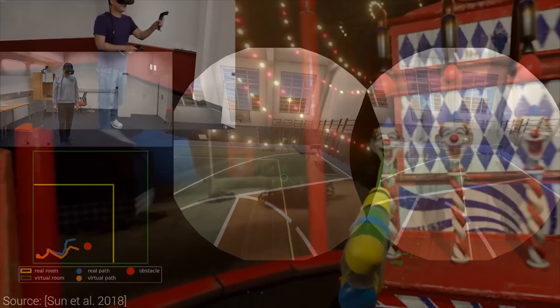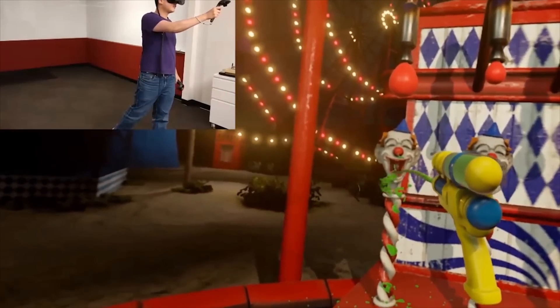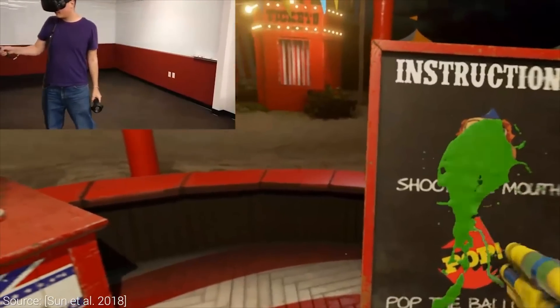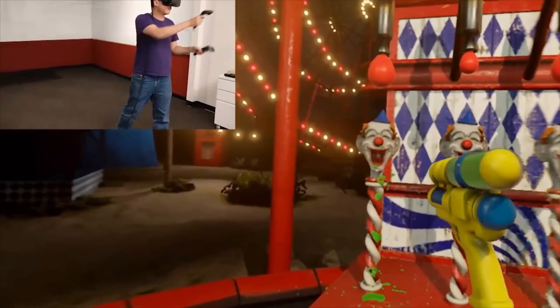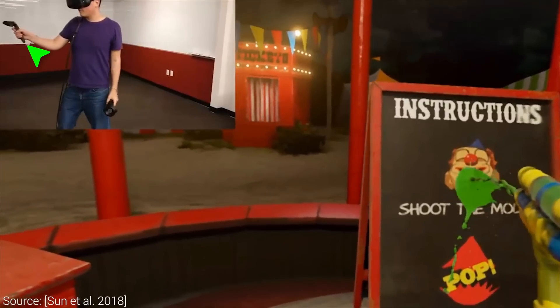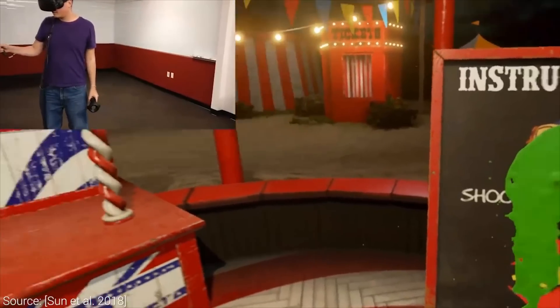Loving the idea. But there is more to interacting with virtual worlds than walking — look at this tech demo that requires more precise hand movements. How do we perform these? Well, the key is controllers. Clearly, they work, but can we get rid of them?